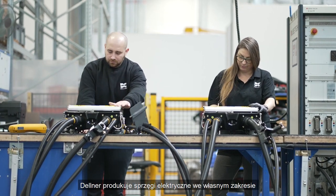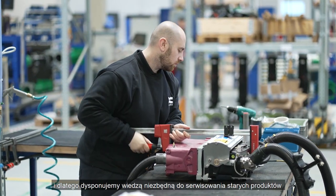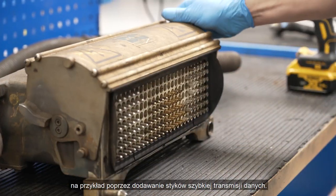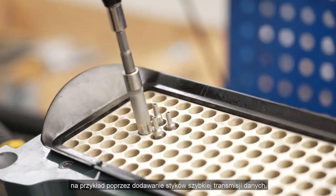Delnar produces electrical couplers in-house and therefore has all the expertise necessary to service all products, for example by adding high-speed data contacts.